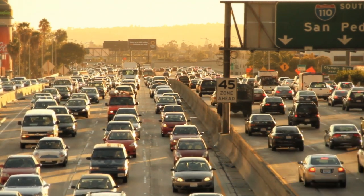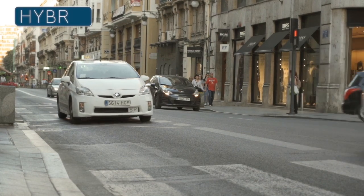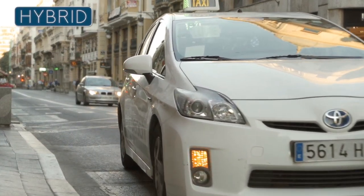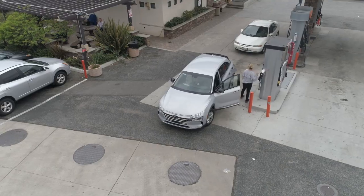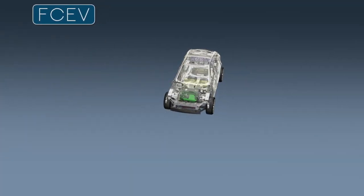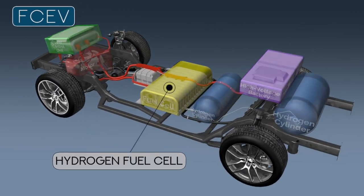A fuel cell electric vehicle is a type of hybrid vehicle. Hybrids incorporate more than one power source used for propulsion. We typically encounter hybrids as gasoline or diesel electric vehicles that incorporate an internal combustion engine and a high voltage electrical drive system. In FCEVs the internal combustion engine is replaced by a hydrogen fuel cell.